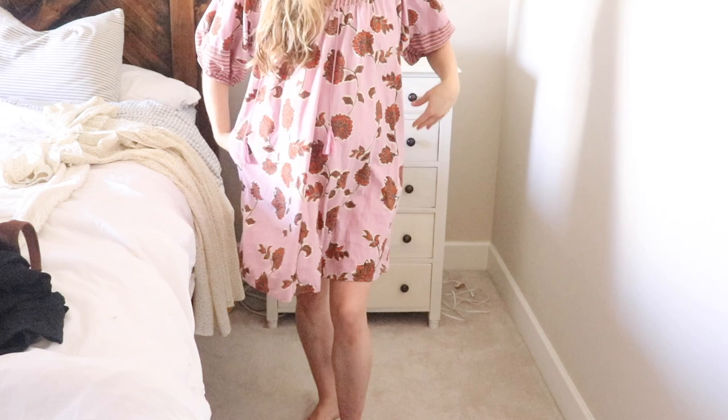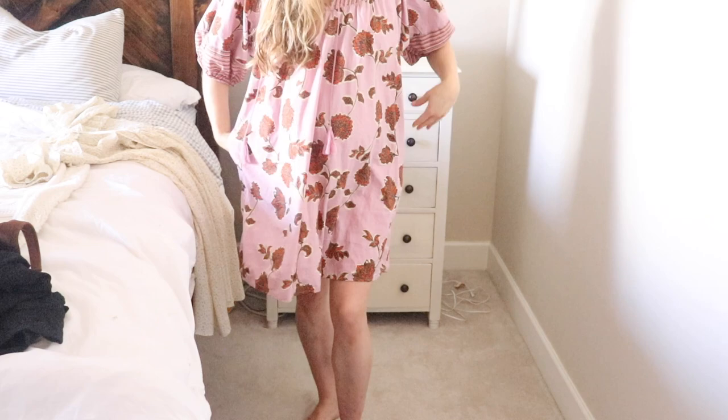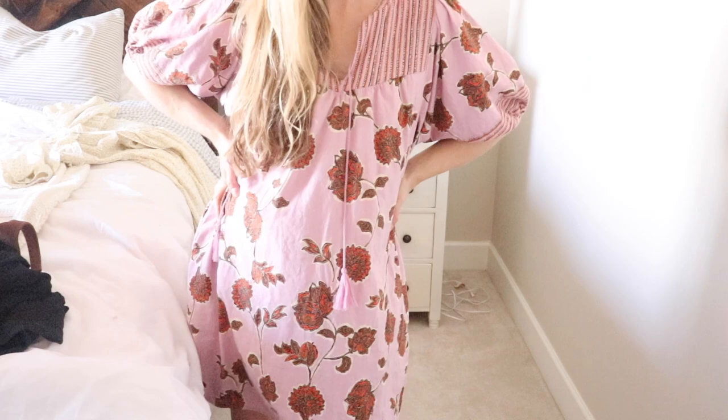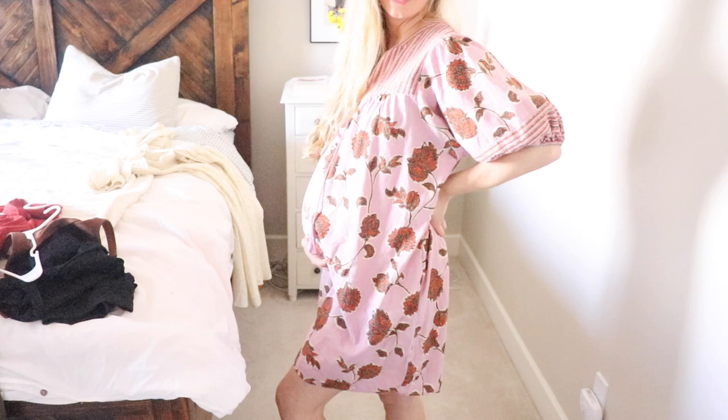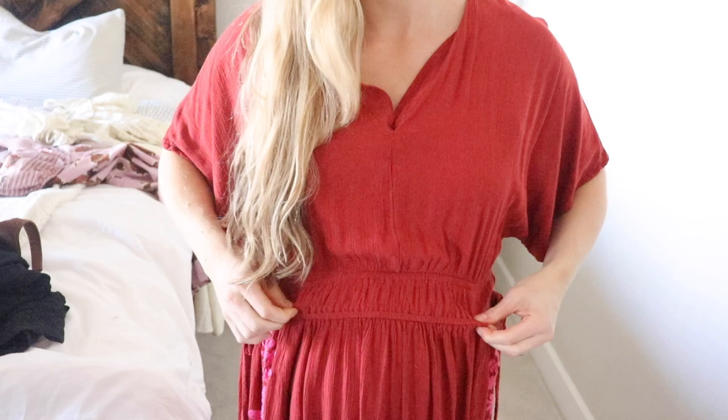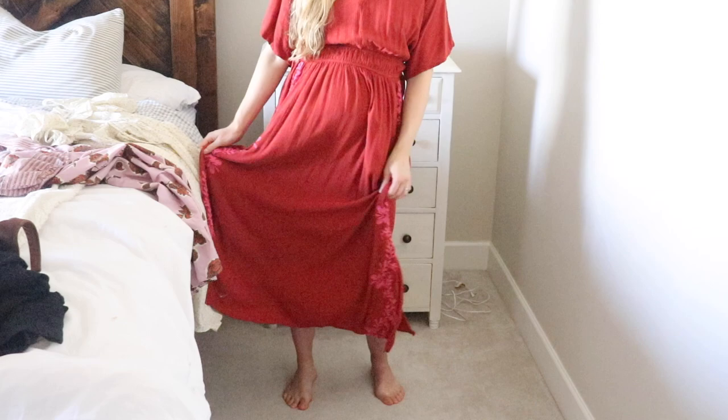The next two dresses are vacation dresses, because whether or not you're going on vacation, summer is a time you go to the beach or the lake and usually want that vacation vibe. The first one is a really cute pink oversized piece — you need something to throw on over a swimsuit, and that's what this is really for. The next one is red and longer, the kind of thing I would pull out for summer dinners when you want something covering your legs late at night but still want a light and airy dress because it's hot.